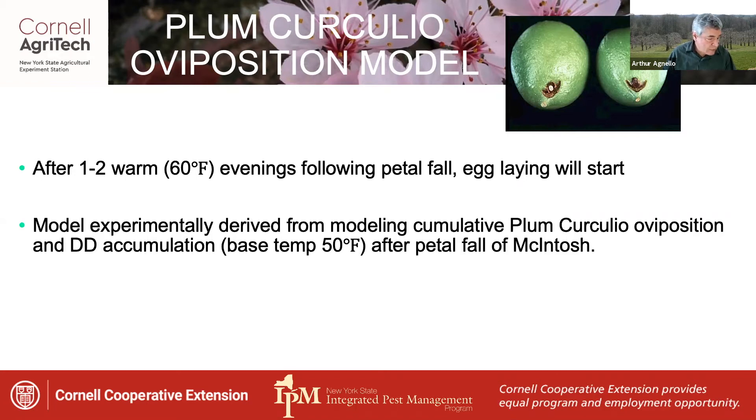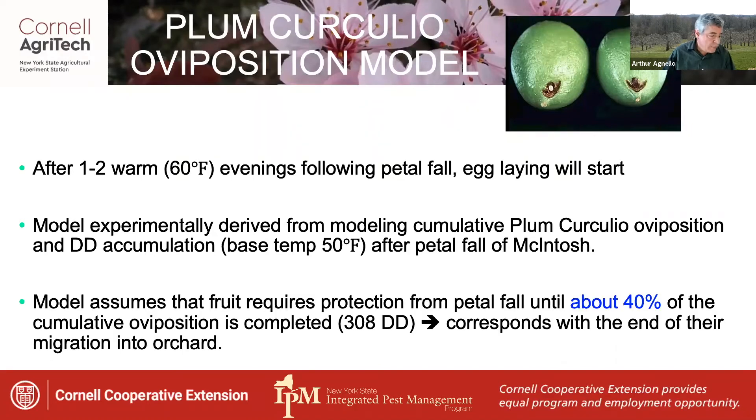This model, which was empirically derived by comparing cumulative Plum Curculio oviposition and degree day accumulations after petal fall maximum, predicts that fruit requires protection from petal fall only until the end of the adult's migration period into the orchard, which occurs at about 308 degree days. This corresponds with about 40% of the cumulative oviposition the beetles are capable of.